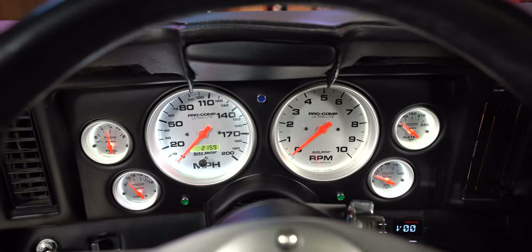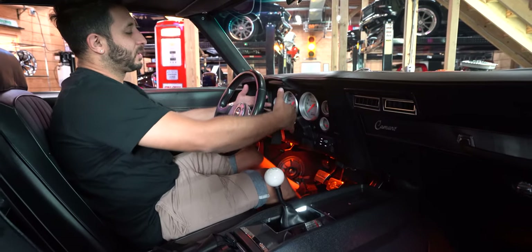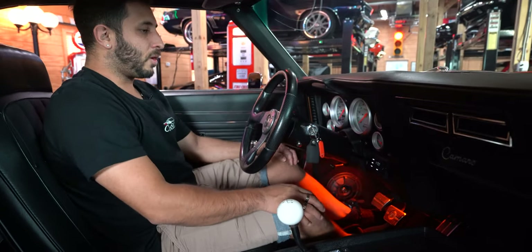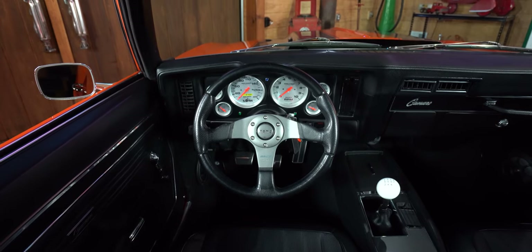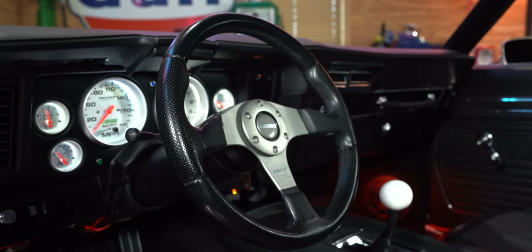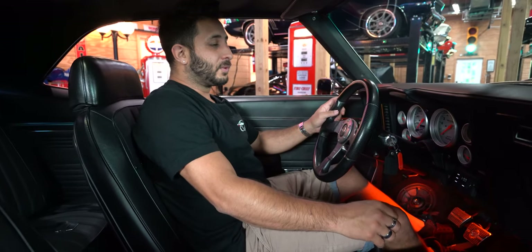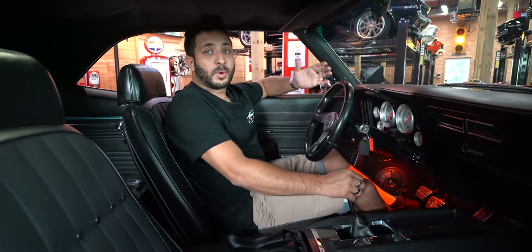Right under that dash are the Pro Comp Ultra Light Auto-Meter gauges — a direct fit. Normally you'd see those two big panels with your RPM and speedometer, but that's all been changed and it looks super elegant. And when looking ahead, you have this awesome Race Momo steering wheel — made in Italy — with a working horn, of course. Another thing I really like about these cars is the way they sound.